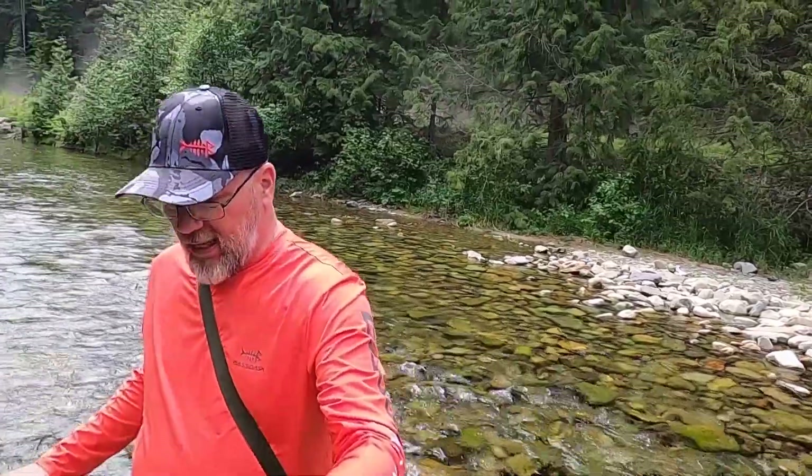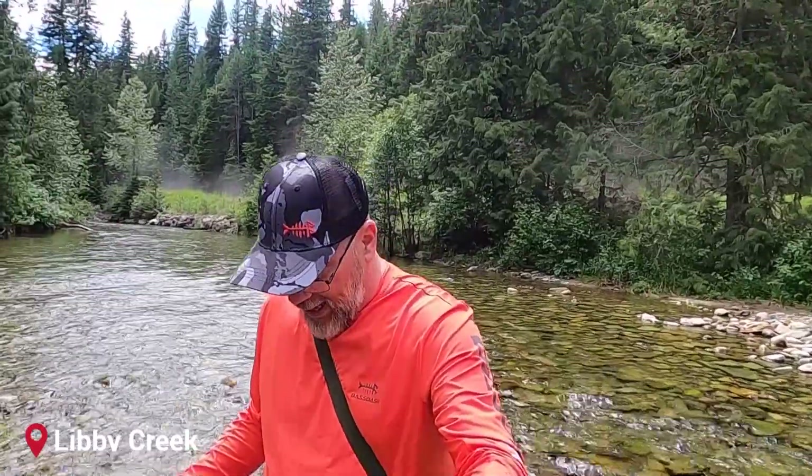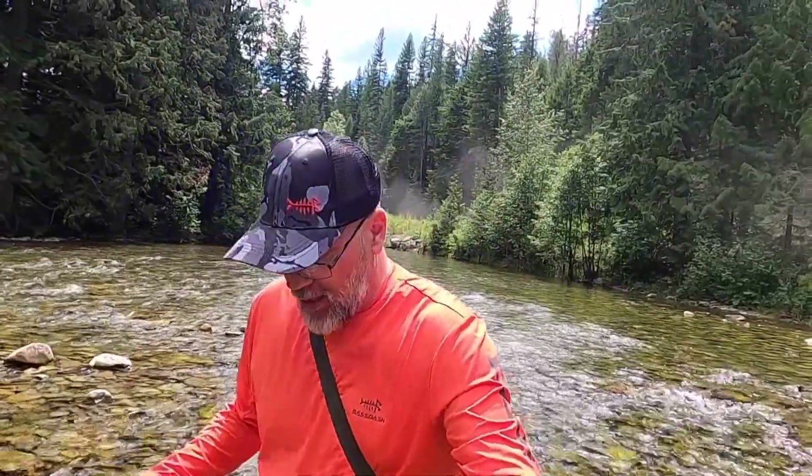We're fishing in Libby Creek, Montana right now. The water levels are pretty high, so I'm not expecting to get anything — everywhere we've put in so far, we haven't even got a bite. But it's still beautiful country, and it's a lot of fun getting through here.